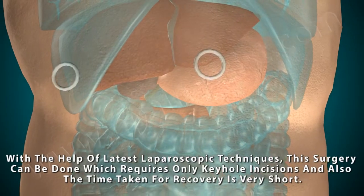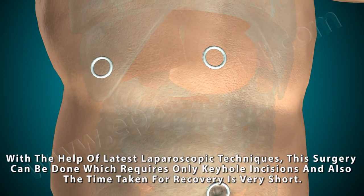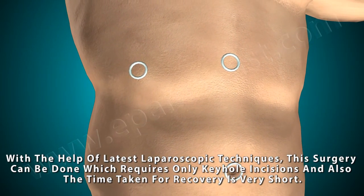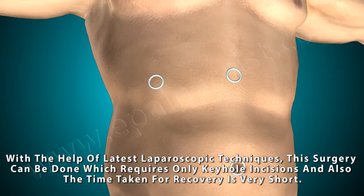With the help of latest laparoscopic techniques, this surgery can be done which requires only keyhole incisions, and the time taken for recovery is very short.